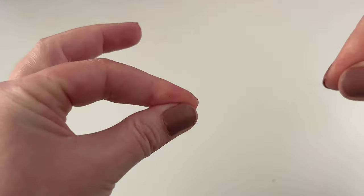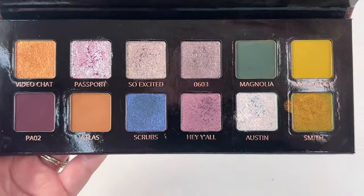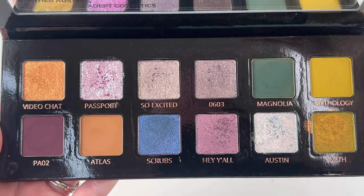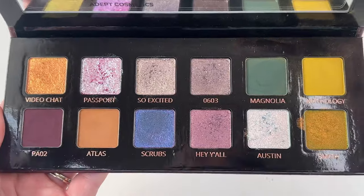I didn't really know how to organize this besides by brand, so I went ahead and did it in alphabetical order. I had a lot more brands than I was anticipating. The first one starting off is Adept Cosmetics — this is the Heather Austin palette. This beauty is absolutely stunning. I'm not going to go into a ton of detail on each palette, but this is absolutely stunning. Highly recommend if you haven't given it a go yet.